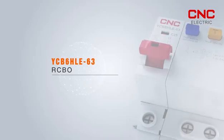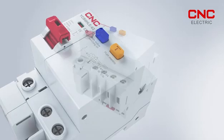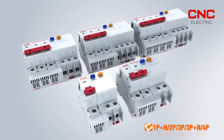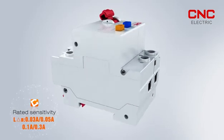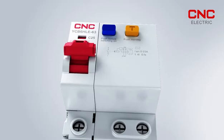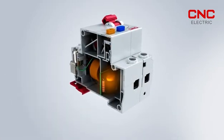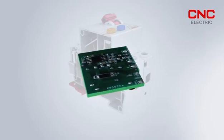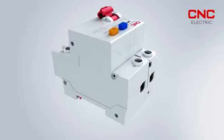YCB6HLE-63 Residual Current Operated Circuit Breaker. Rated Current 1A-63A, Number of Poles: 1P+N, 2P, 3P, 3P+N, 4P. Instantaneous Trip Type: Type B, Type C, Type D. Residual Operating Current: 0.03A, 0.05A, 0.1A, 0.3A. Full range of rated short circuit breaking capacity 6KA. The residual current action module adopts double thyristor series connection, which doubles the withstand voltage value of the tripping circuit, and adopts a split type independent module control unit, greatly improving lightning surge resistance with very high cost performance.